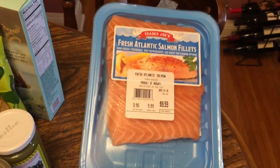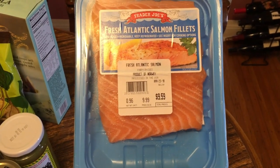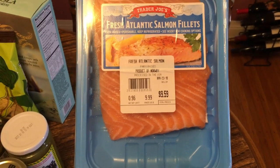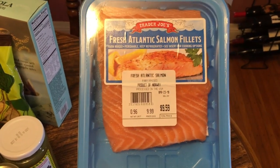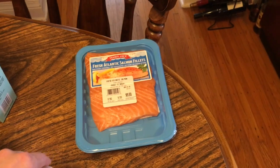We're having salmon Caesar salad tonight. Normally I would go to the fishmonger, but I said, you know what, we're going to try this and see how it compares to what I get at the fish market. So the salmon fillets are for dinner tonight — something everybody raves about.